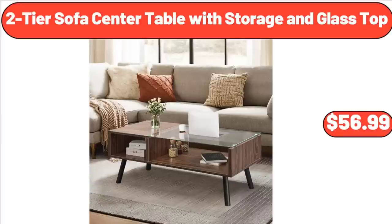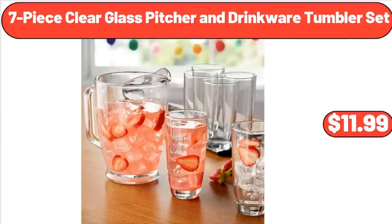2-Tier Sofa Center Table with Storage and Glass Top, $56.99. 7-Piece Clear Glass Picture and Drinkware Tumbler Set, $11.99.